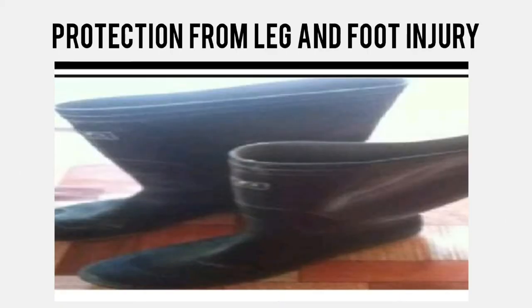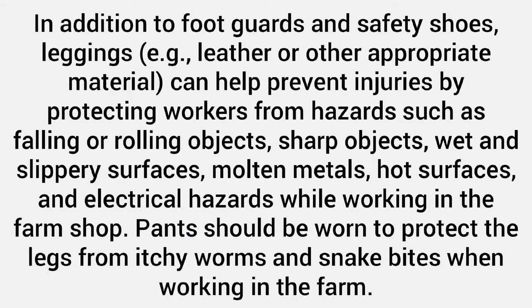Protection from leg and foot injury. In addition to foot guards and safety shoes, leggings — e.g., leather or other appropriate material — can help prevent injuries by protecting workers from hazards such as falling or rolling objects, sharp objects, wet and slippery surfaces, molten metals, hot surfaces, and electrical hazards while working in the farm shop. Pants should be worn to protect the legs from itchy worms and snake bites when working in the farm.